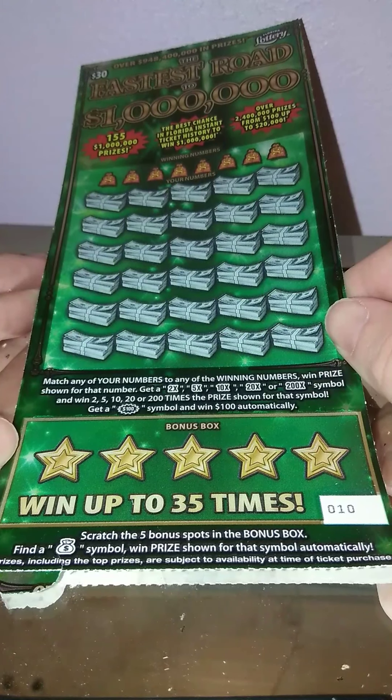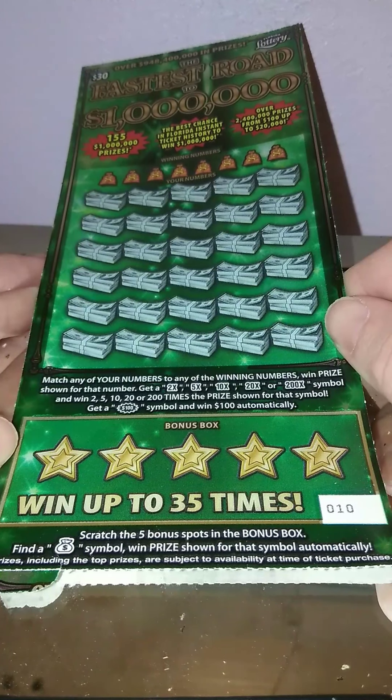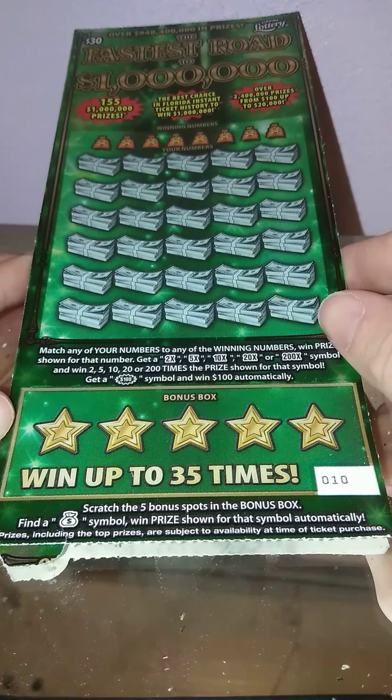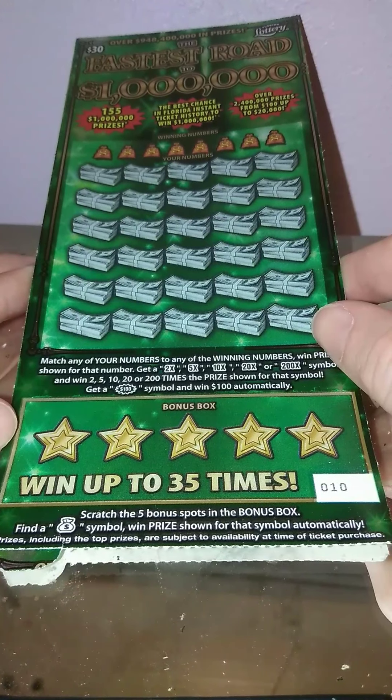Matching number game in the prize show: 2 times, 5 times, 10 times, 20 times, 200 times, multiply by a symbol. Bonus is bonus, and scratch the 5 bonus — get a money bag, win prize show.